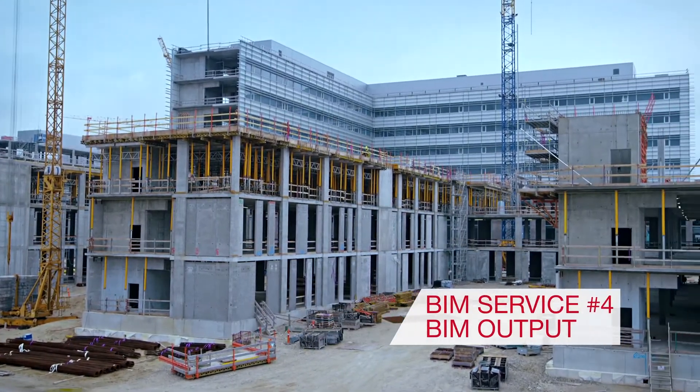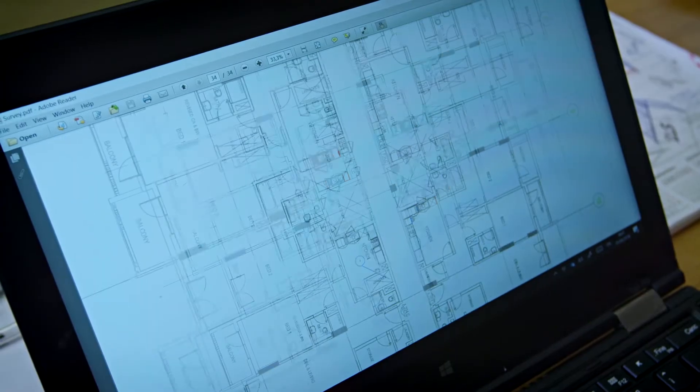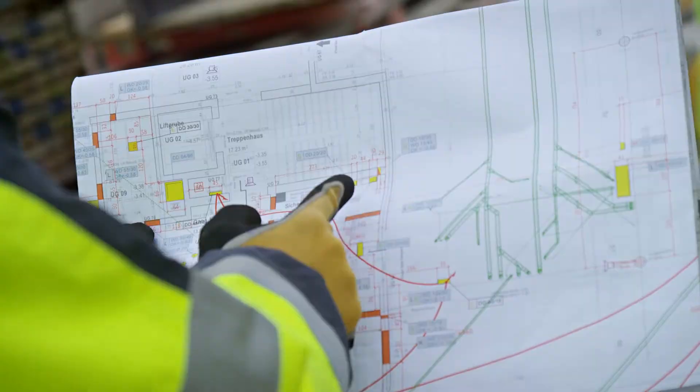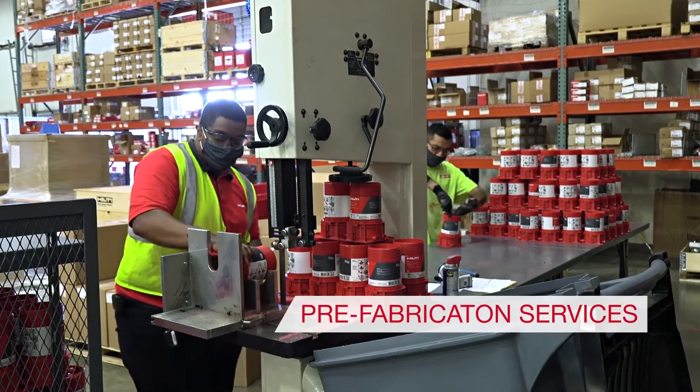Drawings, bill of materials, and other data files can also be prepared, so your design, construction, or facility management teams can collaborate in an extremely efficient end-to-end workflow.